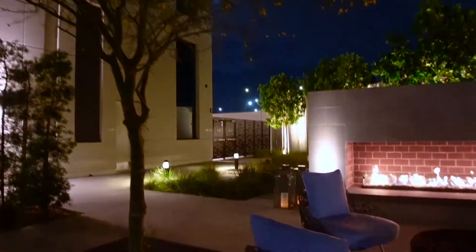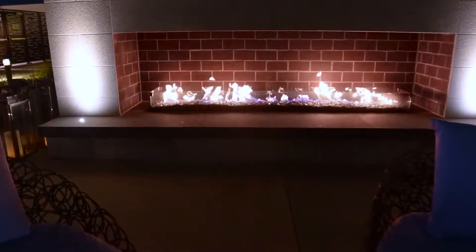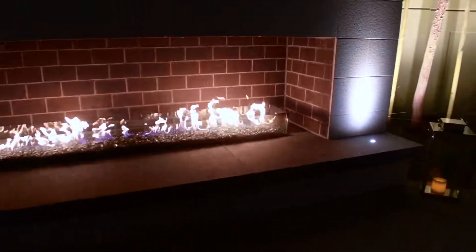One of my favorite parts about the outdoor area is this fireplace — such a great area to relax and enjoy a coffee or a cocktail while on vacation.